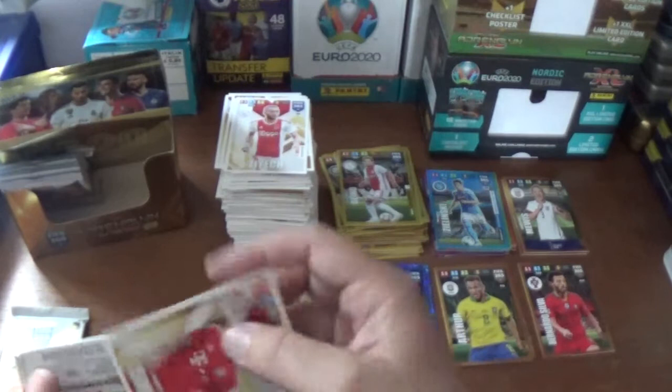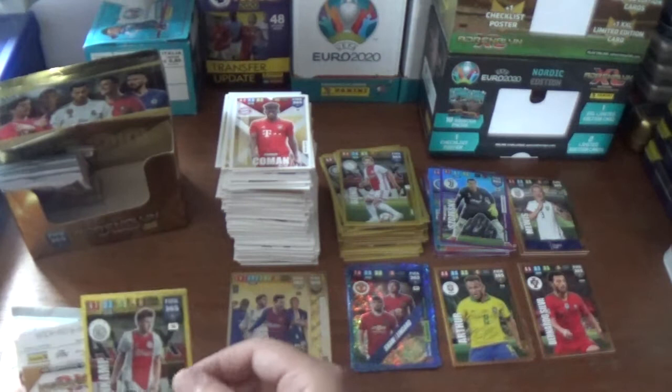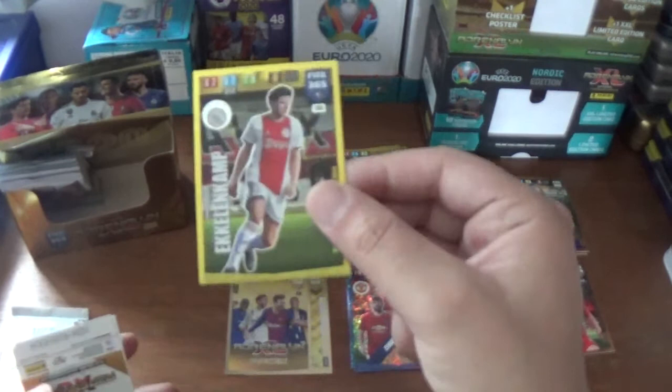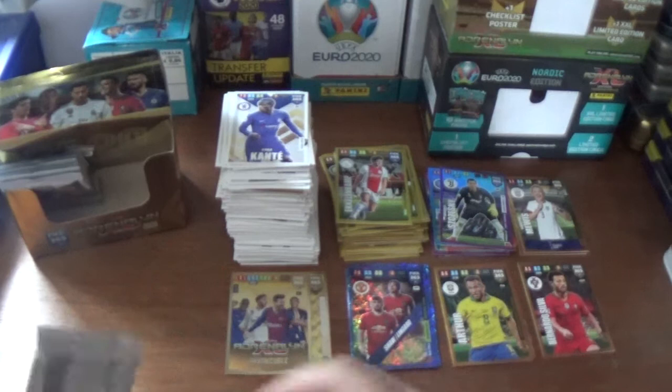Next up we have Chelsea-bound Hakim Ziyech of Ajax, Kingsley Coman of Bayern Munich, a goal stopper power-up: Wojciech Szczesny the Pole from Juventus, a wonderkid: Jurgen Ekkelenkamp of Ajax. Antony Martial of Manchester United and N'Golo Kante of Chelsea complete that one.